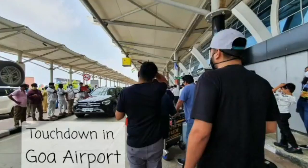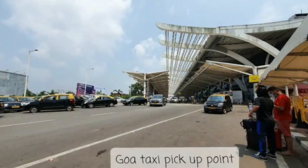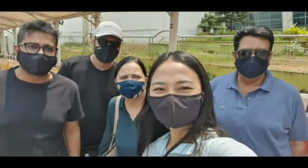We reached Goa. We are waiting for a taxi pick-up. All very excited.